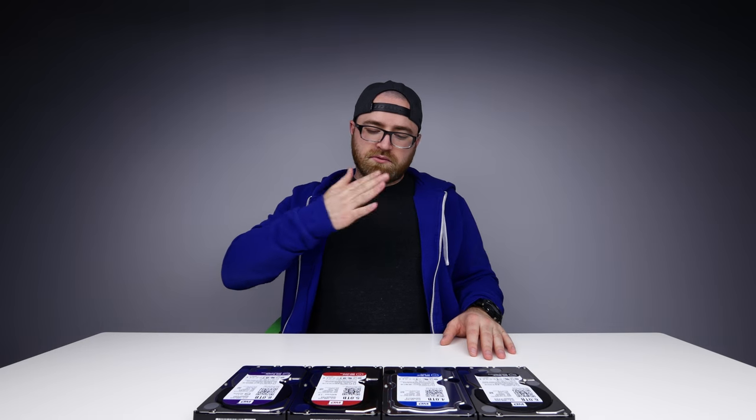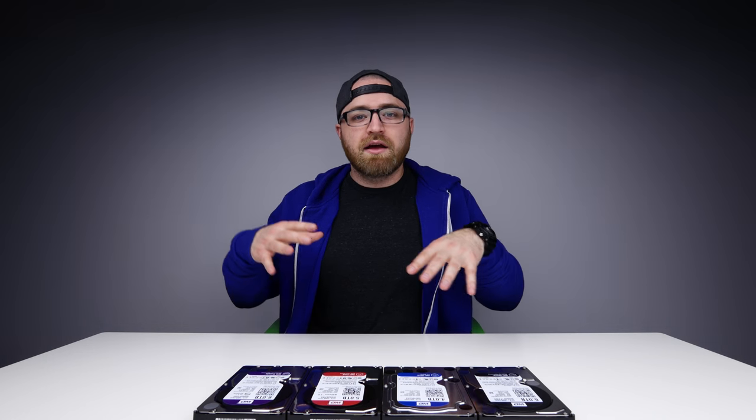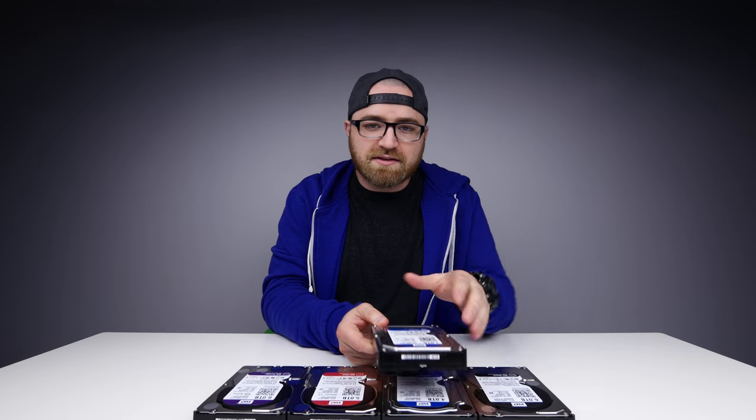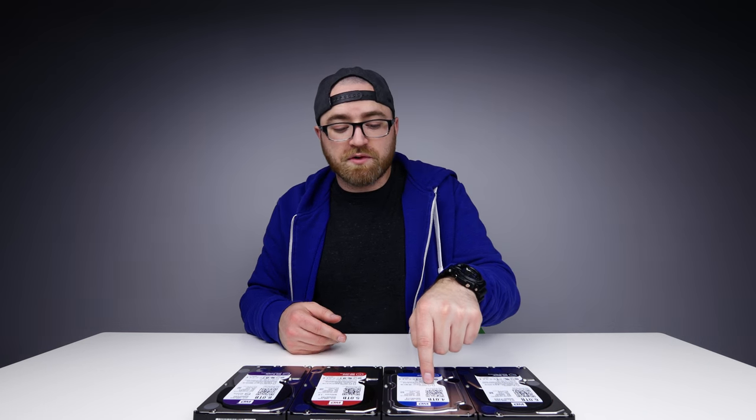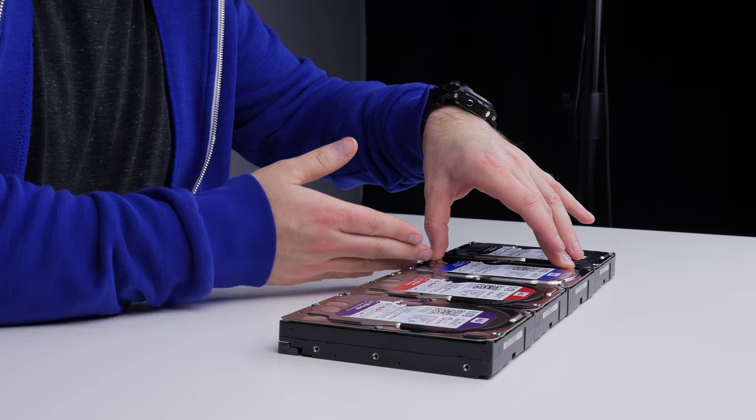Next up we've got Blue. WD Blue was sort of the de facto standard internal hard drive for a very long time. There's a one terabyte right here which is a standard desktop hard drive. There's also a new WD Blue with a built-in SSD — it's kind of a hybrid — and that's going to give you enhanced speed on regularly accessed stuff. It fits a similar use case to the WD Black but is intended for users that are a little bit less intense. Blue comes in a variety of sizes and form factors; this is a four terabyte with built-in SSD functionality, available up to six terabytes. Everyday computing — that's what this one is all about.